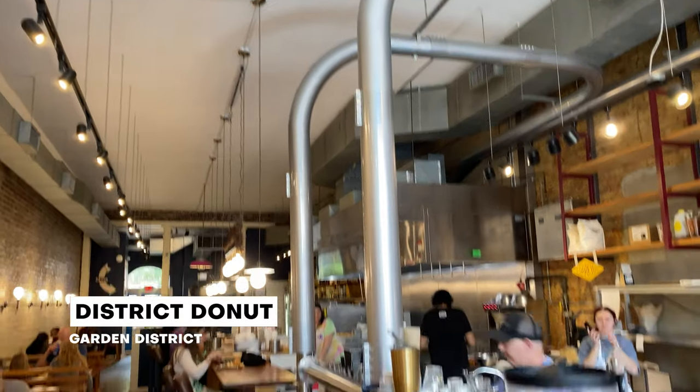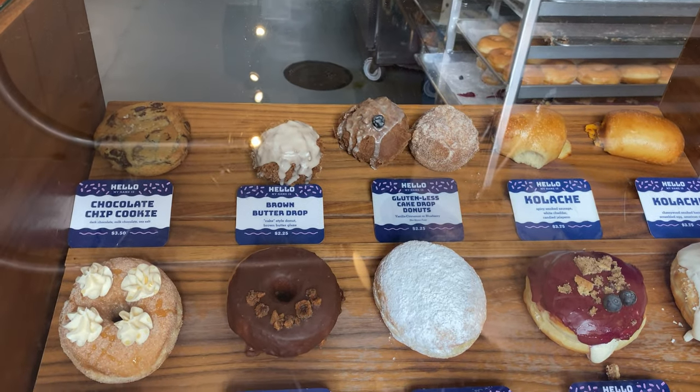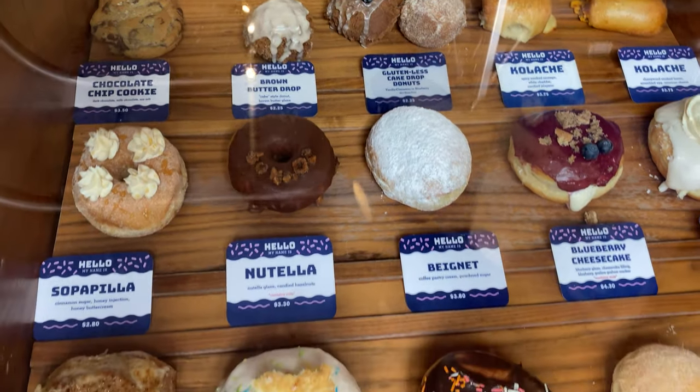Today we're starting at District Donut. It's a donut shop here in the Garden District. There was like a line at the door when we drove through the other day, and we said we gotta stop in there. I'm glad we did because their donuts look absolutely incredible. So we popped in and got a few to start our day here.